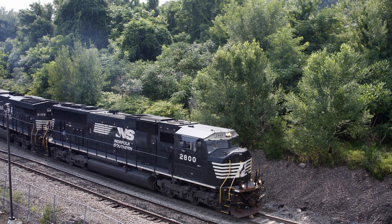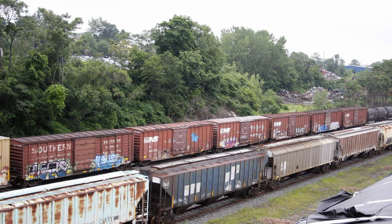The SD75Ms — ex-BNSF, which were technically ex-Santa Fe war bonnets — also acquired in 2014, numbered 2800 to 2806. They're all active on the roster and not going anywhere.